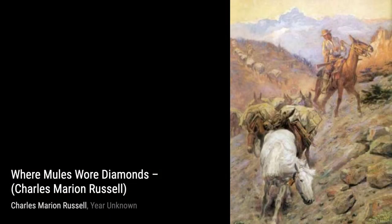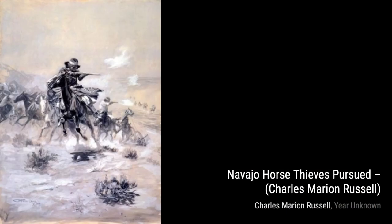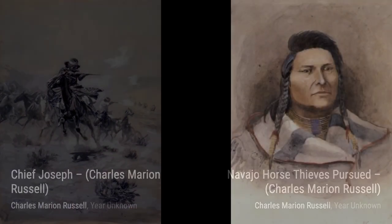Introducing Charles Marion Russell, also known as C.M. Russell, the cowboy artist of the American Old West. His art style captures the essence of cowboys, Native Americans, and landscapes in the western United States and Alberta, Canada.